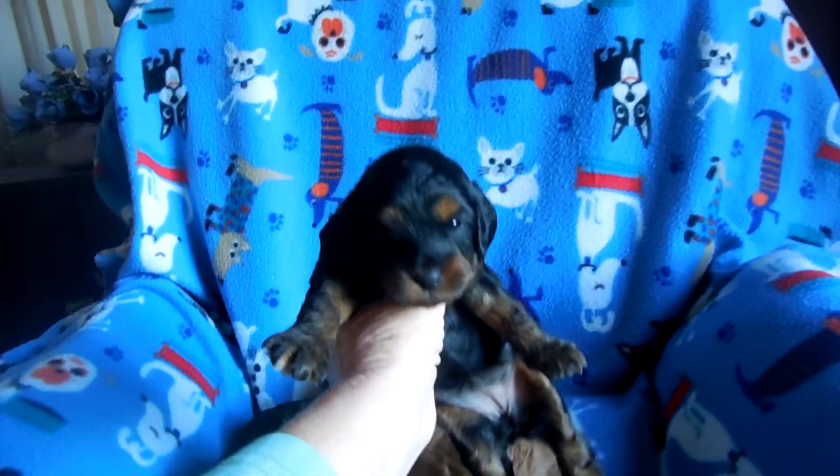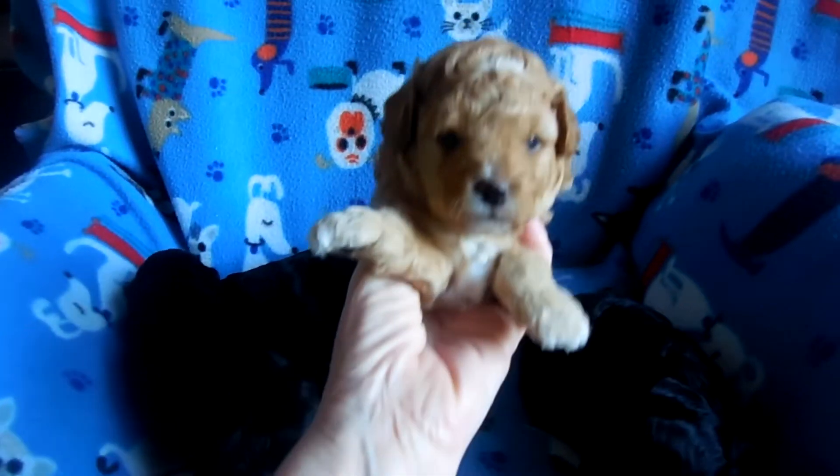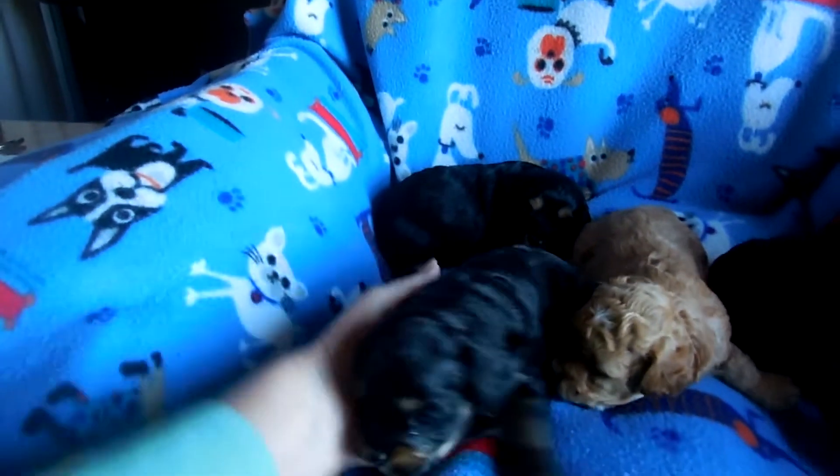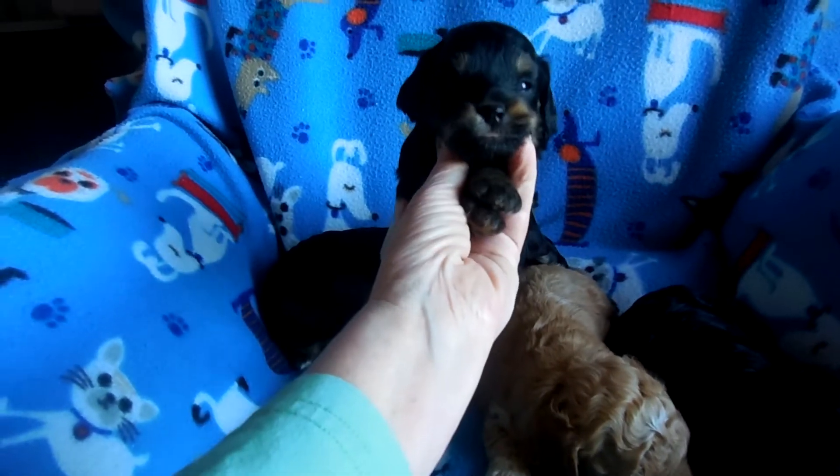Wrigley is Wrigley, and the other two aren't named yet. It's kind of cloudy but this is a little black and tan girl — the apricot girl has a cute, very poodly face. And this is a black and tan male; he's really cute.